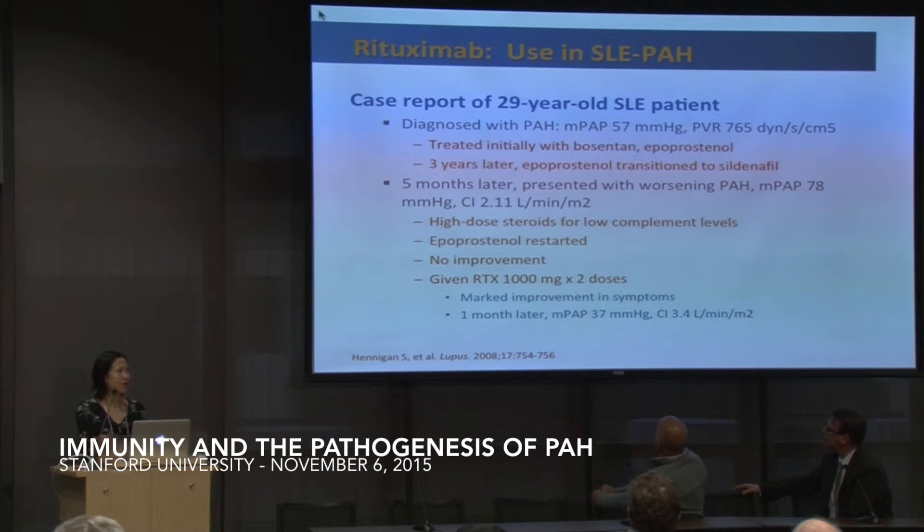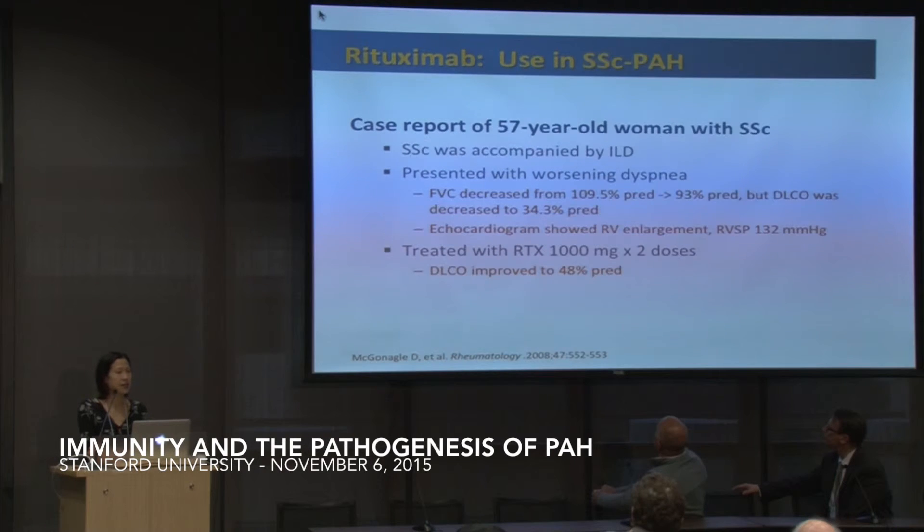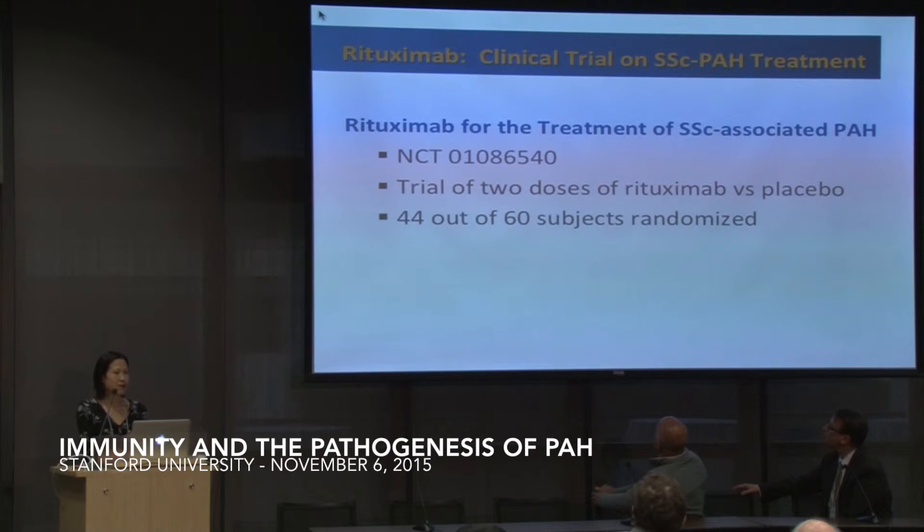There have been a few case reports for the use of rituximab in lupus, mixed connective tissue disease, and scleroderma PAH, showing benefit in hemodynamics or other markers of disease severity in PAH. Mark has already mentioned the rituximab trial that he is leading here, now enrolled 44 of 60 subjects.